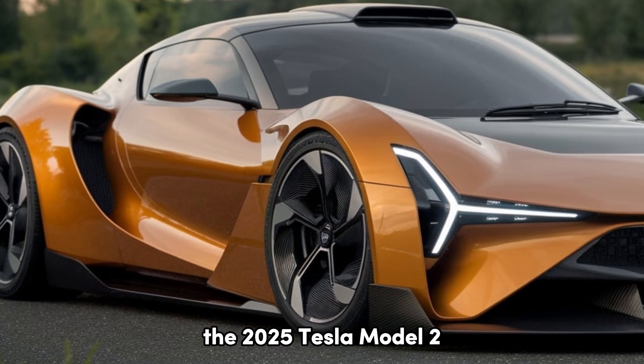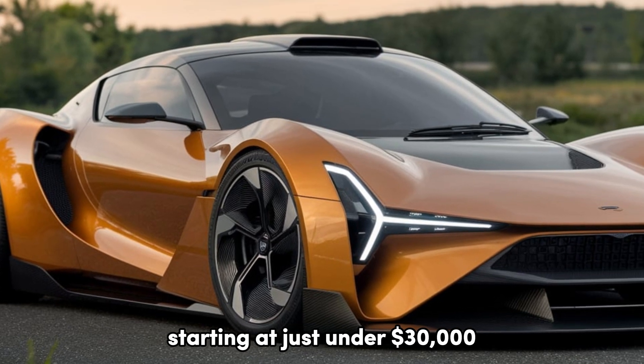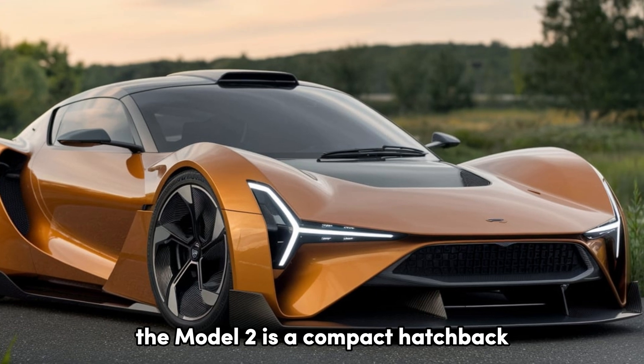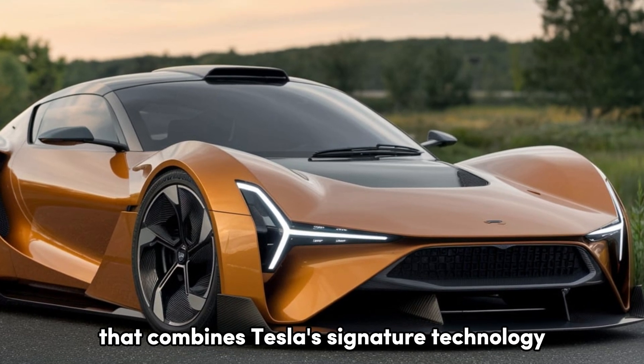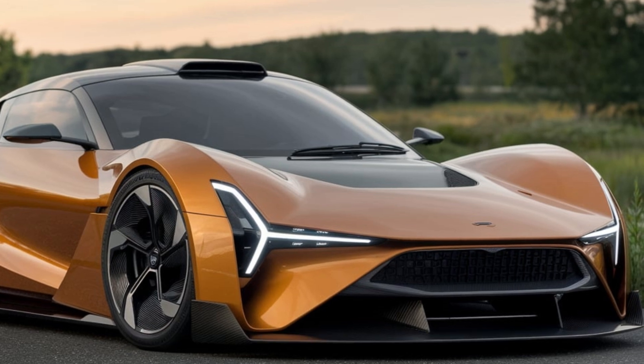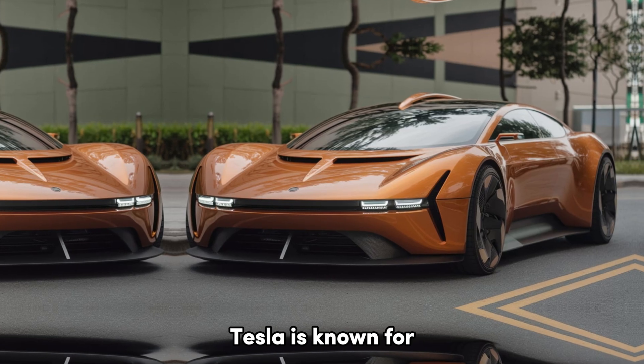The 2025 Tesla Model 2 is Tesla's first truly affordable electric car, starting at just under $30,000. Designed to bring electric mobility to the masses, the Model 2 is a compact hatchback that combines Tesla's signature technology with a more budget-friendly package. But don't let the price fool you — this car is packed with the innovation Tesla is known for.